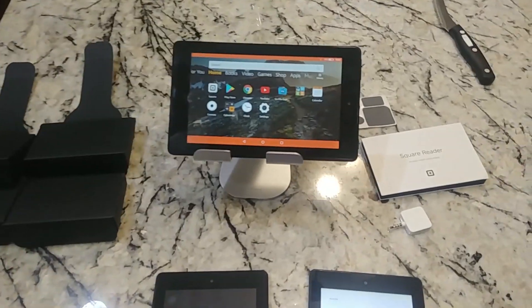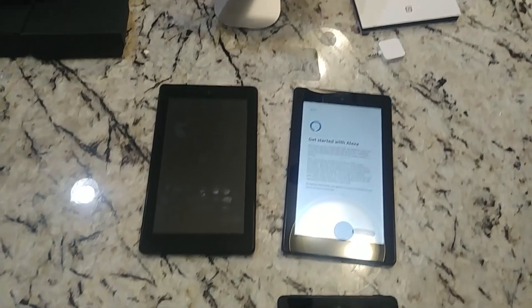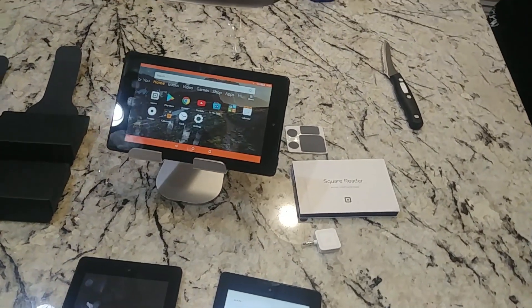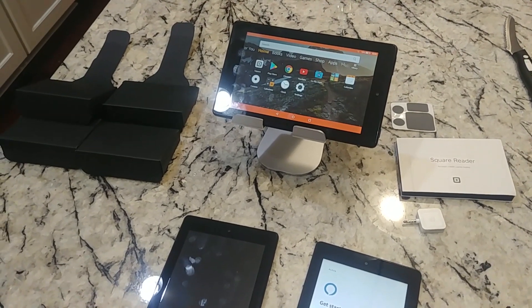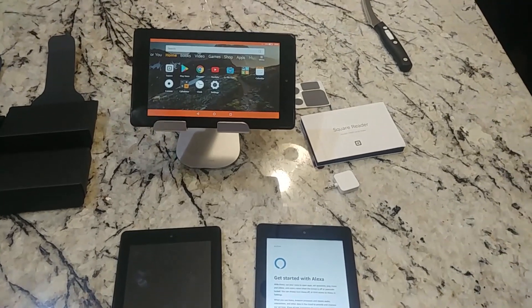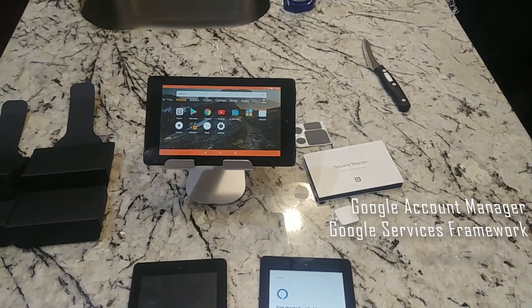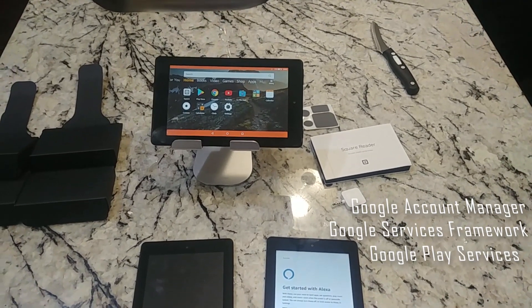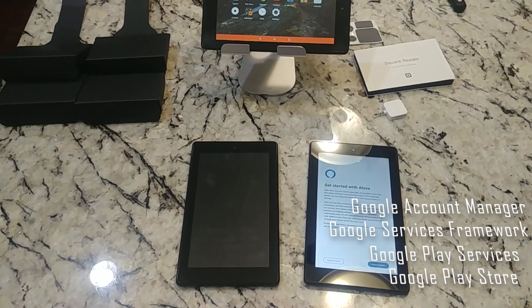We're going to be installing four applications in order to get this to work. Obviously you need the Google Play Store, and you have to do these in a certain order, otherwise you'll have problems. So just go ahead and install these in the same order that I do. We have to install the Google Account Manager, the Google Services Framework, the Google Play Services, and then finally the actual Google Play Store.